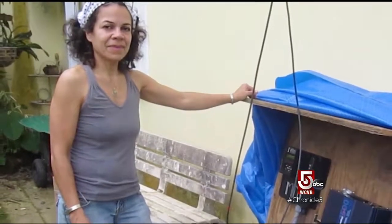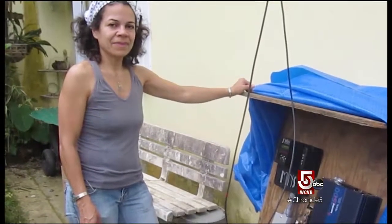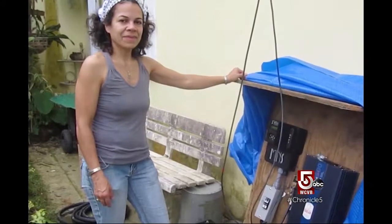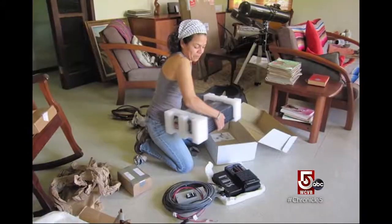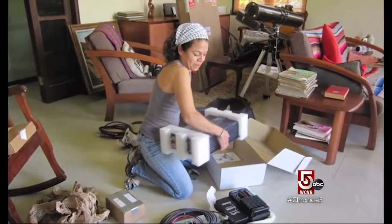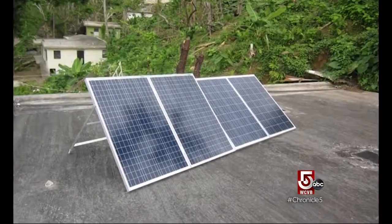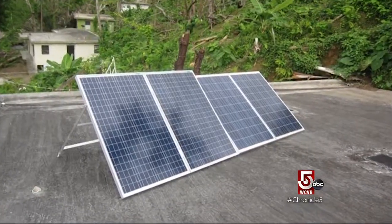This woman's name is Heidi Vazquez-Garcia, and we sent her down literally carrying a duffel bag onto the airplane with a charge controller and inverters and some solar panels under her arm. She installed them at her aunt's house. We made it as plug and play as possible — she put it up on the roof, worked with her cousins, and then that night her aunt was able to sleep using her sleep apnea machine for the first time since the hurricane.